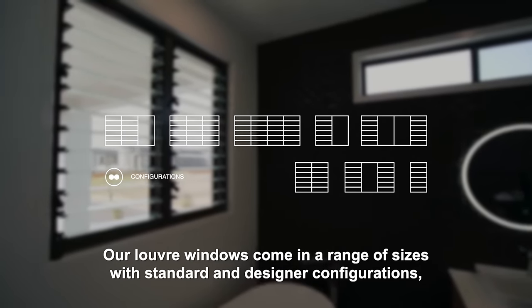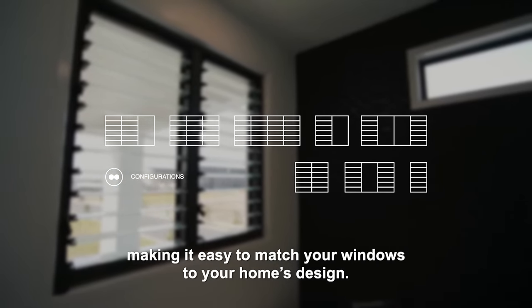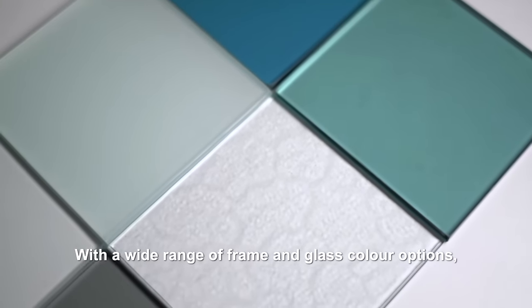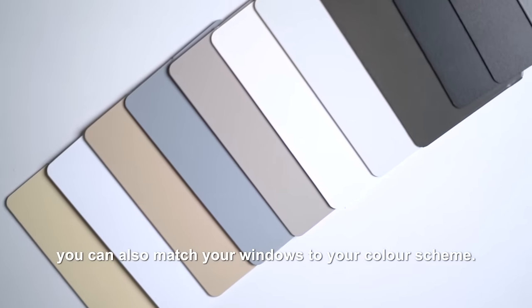Our Louvre windows come in a range of sizes with standard and designer configurations, making it easy to match your windows to your home's design. With a wide range of frame and glass colour options, you can also match your windows to your colour scheme.